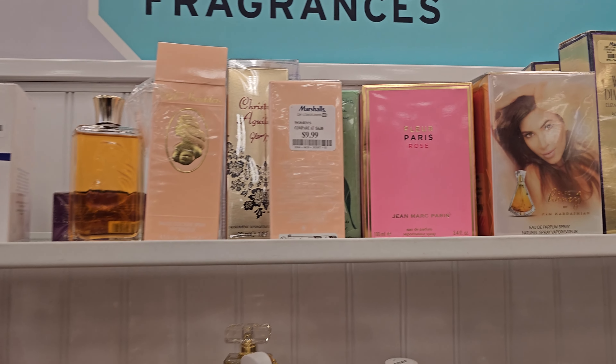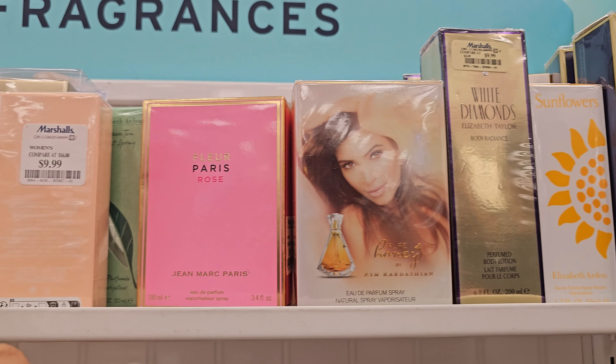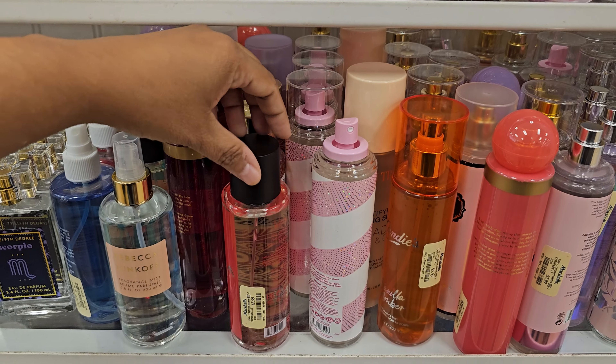Hey everyone, so I made it into Marshalls. Okay, we have Kim Kardashian hair, sugar, and the body spray. What is that one? $5.99.